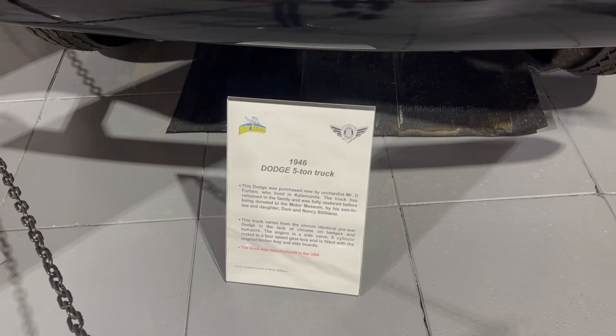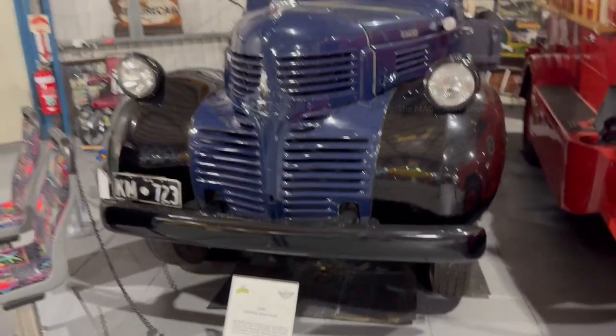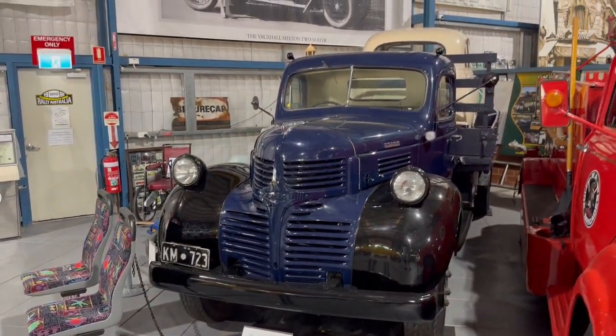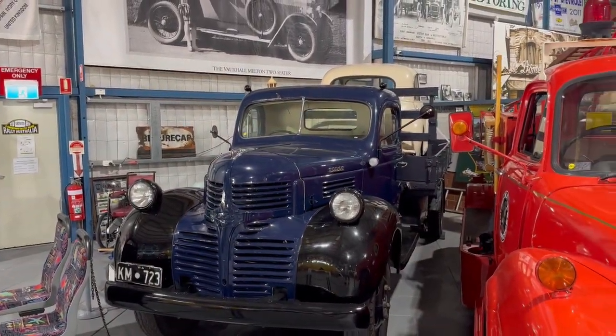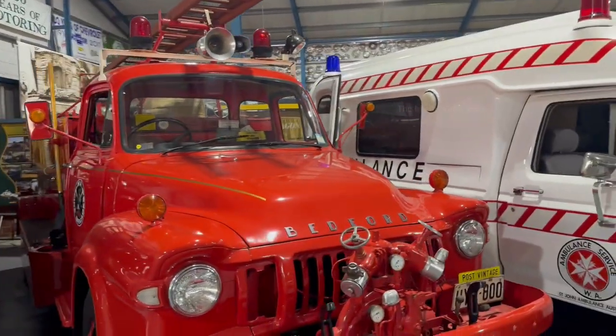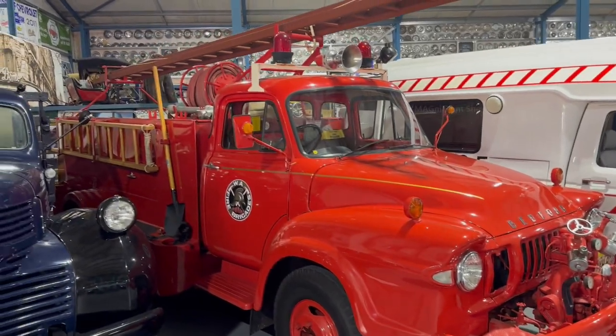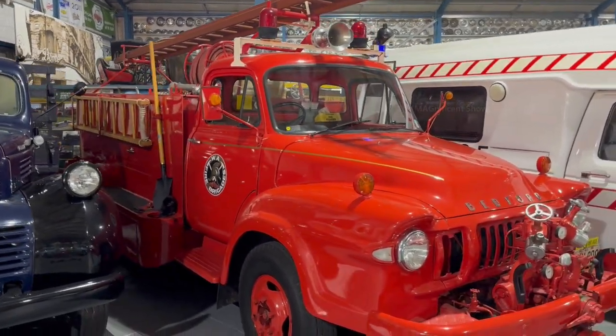Next I saw some big vehicles parked in that museum. The first one was a 1946 Dodge 5-ton truck — it was in navy blue and looked good. The next one was an old fire engine used by the WA Fire Department — it was a 1967 model Bedford J3 fire engine.